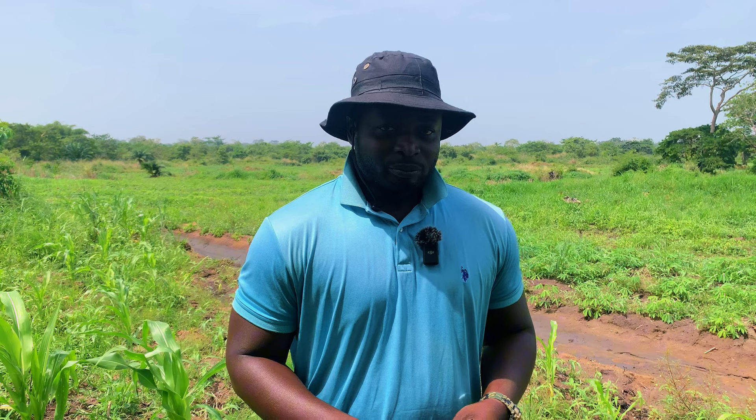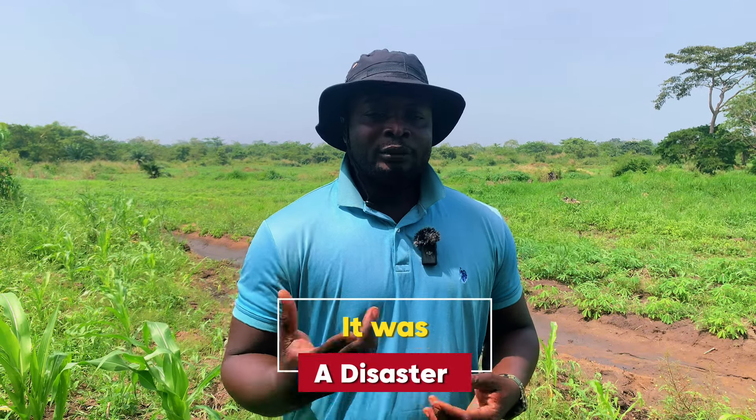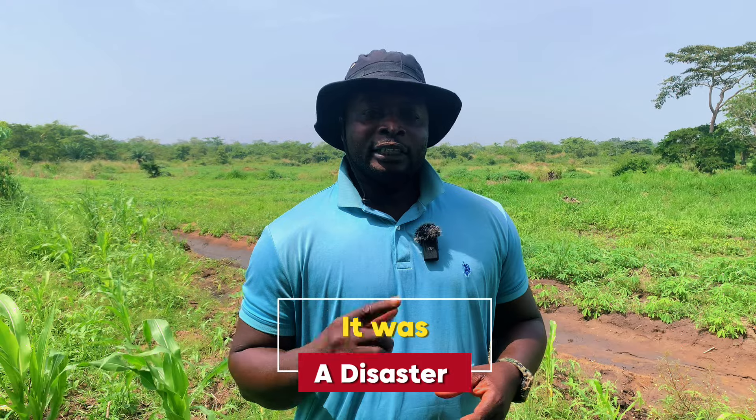The next piece of advice will change how you approach this business: never try to intercrop cassava with maize. Sometimes when you're doing large acreage you want to intercrop with maize so that at three months you harvest the maize and the cassava continues, and at year-end you make double money. Never try that. Last year I did 10 acres and intercropped with maize, and I realized the maize was growing more than the cassava.